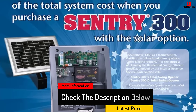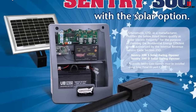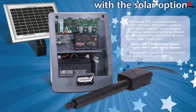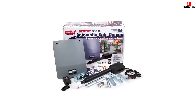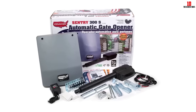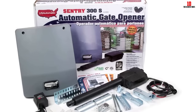Universal mounting brackets fit most fence types. The Sentry can handle gates up to 250 pounds, including farm gates up to 20 feet long and iron estate gates up to 12 feet long, fully opening or closing the gate in about 16 seconds. Gate controls consist of two two-button remote controls, a wireless keypad, and a handheld remote.